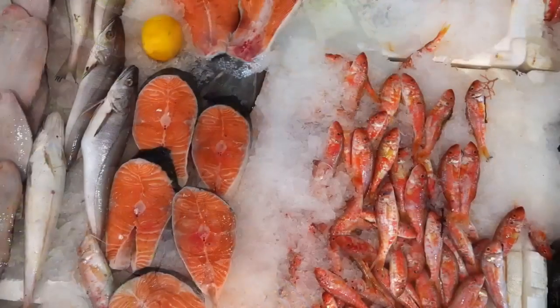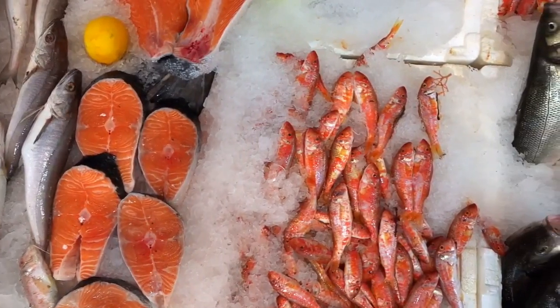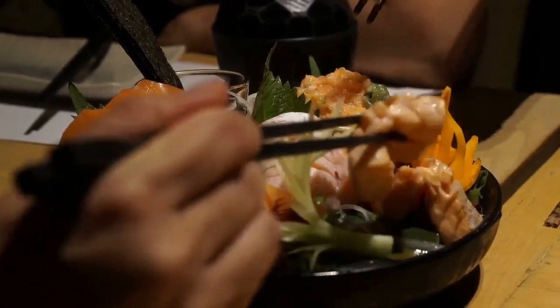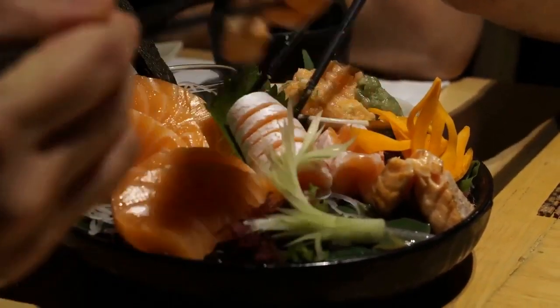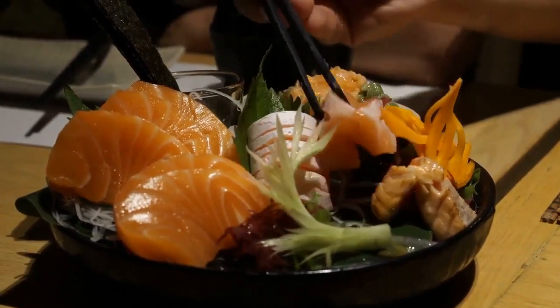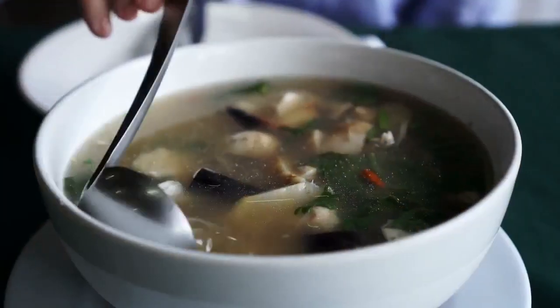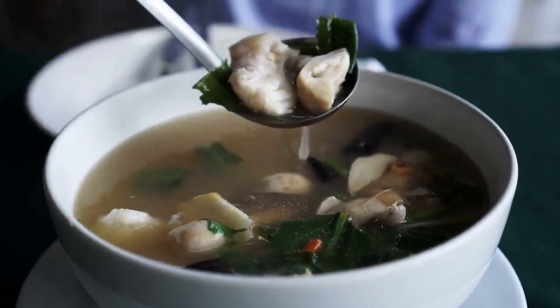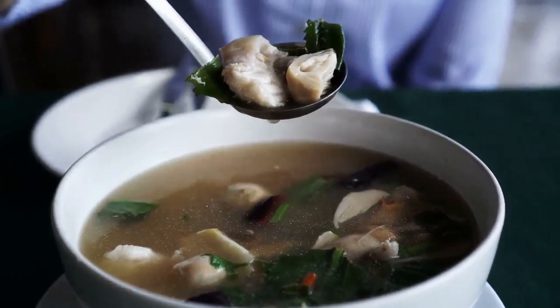Number 6: Seafood. If you enjoy fish or shellfish, then these can be a great source of collagen. Try and go for protein-rich oily fish like tuna, sardines, or salmon. Collagen can be found in the bones, ligaments, and skin of fish, so making a fish stock out of the usually discarded parts can be a very effective way to boost your collagen intake.